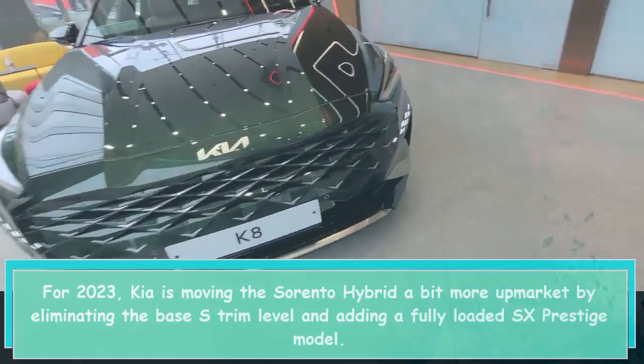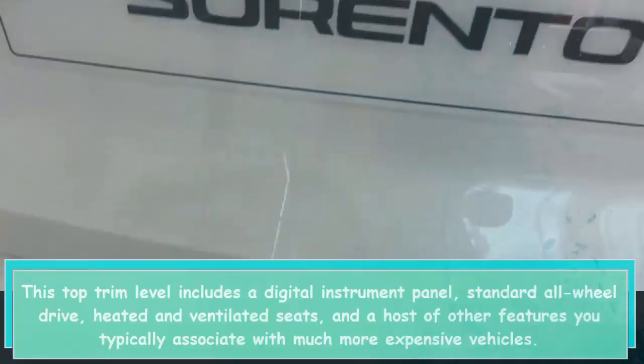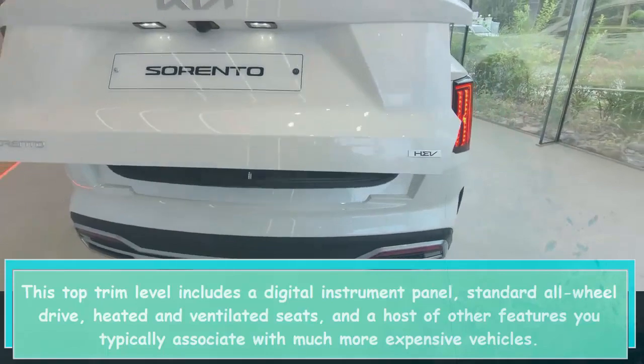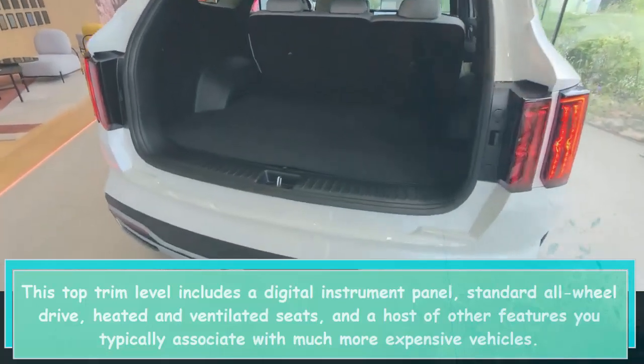For 2023, Kia is moving the Sorento Hybrid a bit more upmarket by eliminating the base S trim level and adding a fully loaded SX Prestige model. This top trim level includes a digital instrument panel, standard all-wheel drive, heated and ventilated seats, and a host of other features you typically associate with much more expensive vehicles.